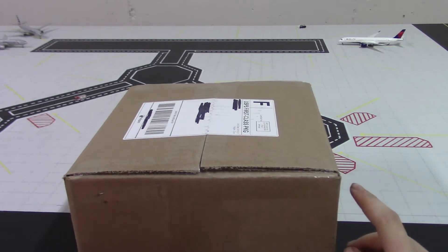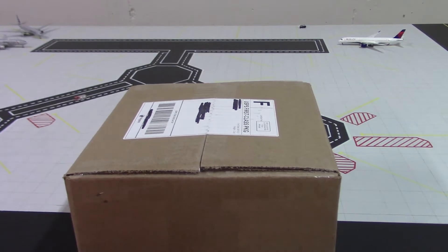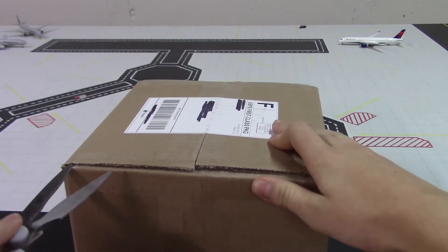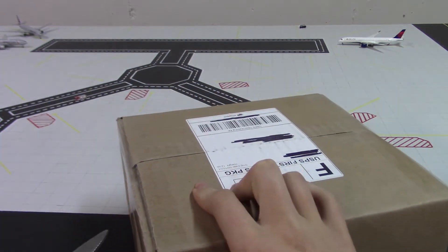I have five more models coming in the mail — four from this particular seller and then one from a different one. We're going to be having a whole bunch of heavies in the next little while because they're all heavies. So we're going to start off with this one, and as I said, it's from Panda Fox Toys.